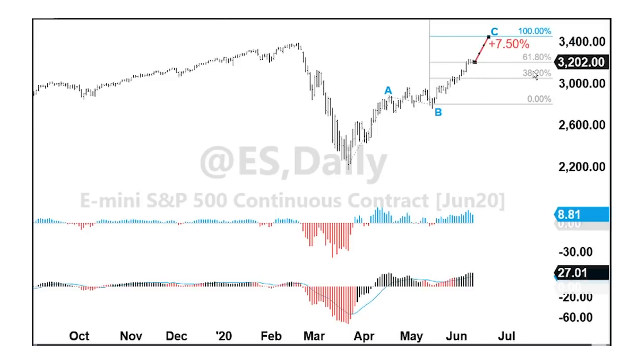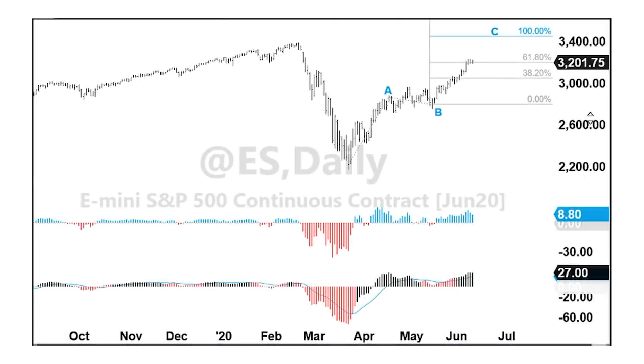If we don't get that extension, where might this fail? It could fail right at current levels — the extension has already reached 61.8% of the A wave, which is a very common place for an extension to fail and the market to run into resistance and turn around. So we want to be at least somewhat careful at these levels. The backdrop is still bullish and we might get additional extension, but watch for consolidation that could lead to a deeper correction. That's when the Bar Indicator can help gauge momentum and how to play it.